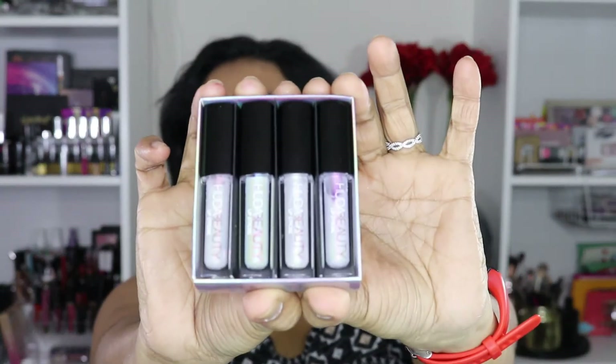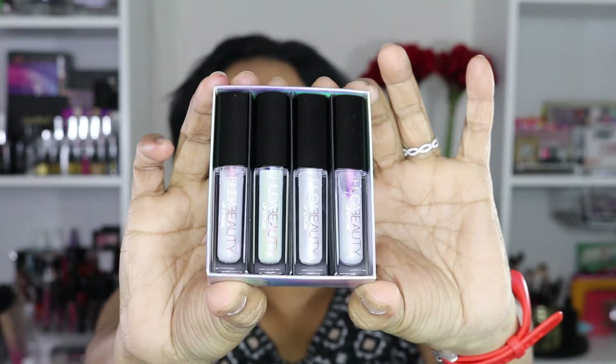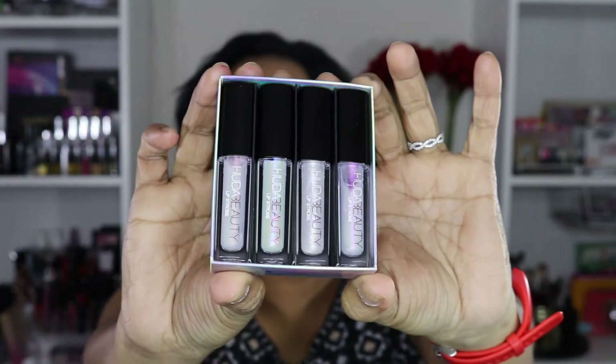Hello everyone, how are you doing today? Today we are going to test out this Huda Beauty Winter Solstice lip strobe mini collection and then we are going to try and see if we can find some dupes — some really really cheap dupes. This is what the Winter Solstice collection looks like: it comes with four mini lip glosses.